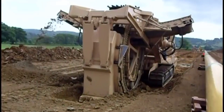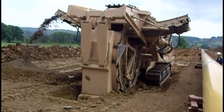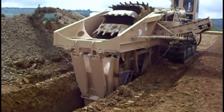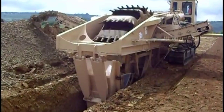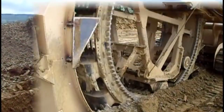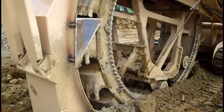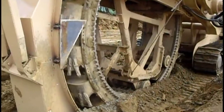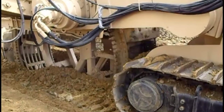The TESMEC 1475 Bucket Wheel Trencher stands as an engineering marvel tailored for the intricate task of constructing pipelines. This highly specialized machine represents the pinnacle of technological advancement in pipeline construction, offering unmatched capabilities and precision. At its core, the TESMEC 1475 boasts a robust and resilient frame, meticulously designed to withstand the rigors of pipeline construction across diverse terrains.